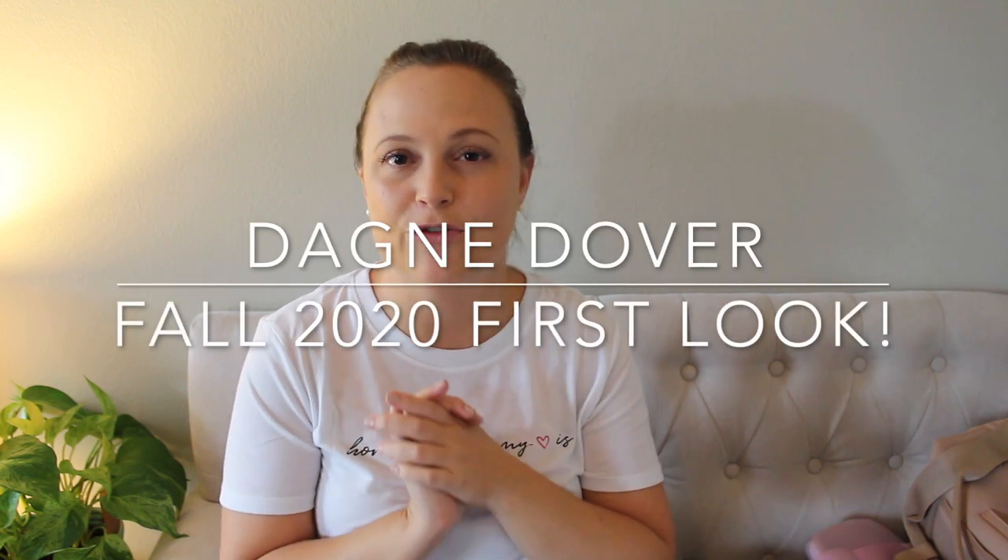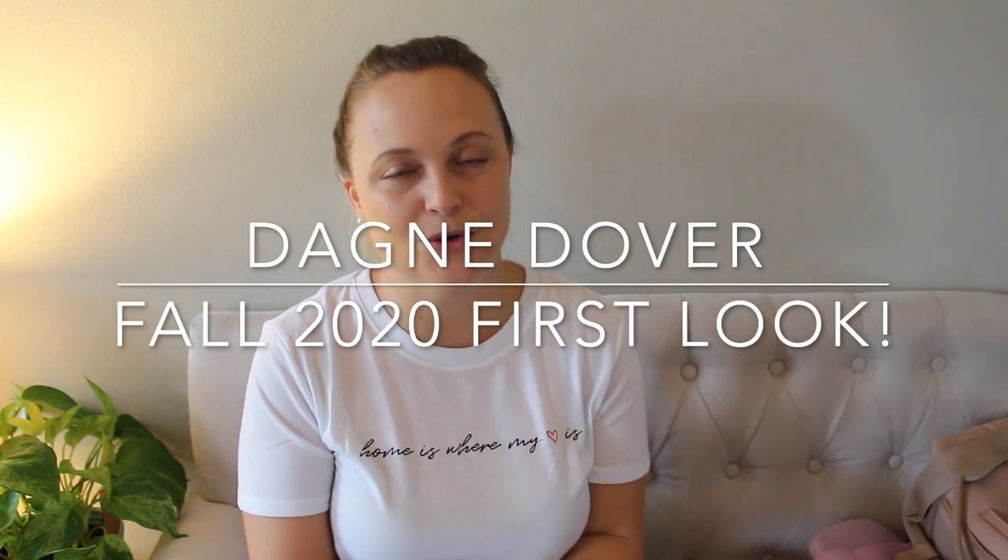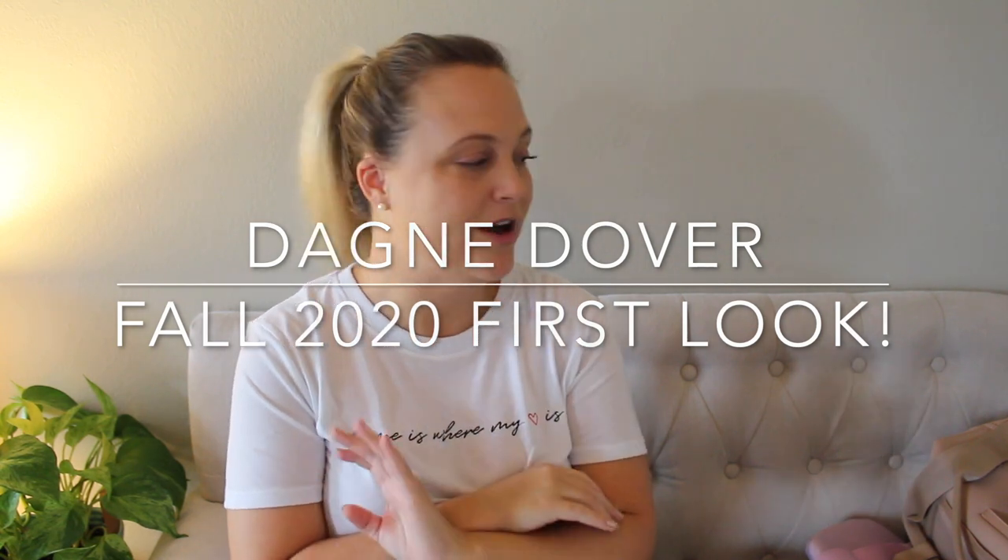I'm really excited to share today's video with you guys because it is a team up with two of my good friends here on YouTube — Jen over at Poppins Approved and Nicole over at Hello Happy Mom. We are all three sharing with you what we got from this past release from Dagne Dover, the fall 2020.